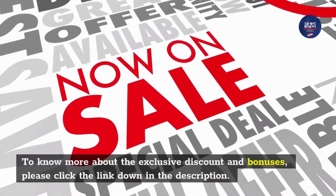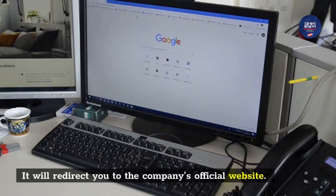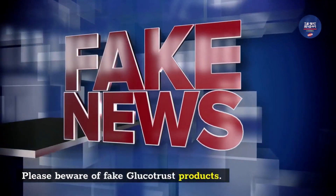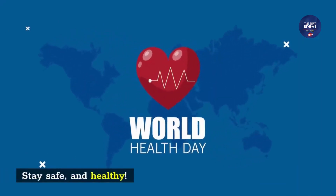To know more about the exclusive discount and bonuses, please click the link down in the description. It will redirect you to the company's official website. Please beware of fake GlucoTrust products — this can only be found on the company's official website. Stay safe and healthy.